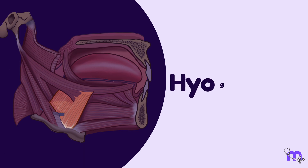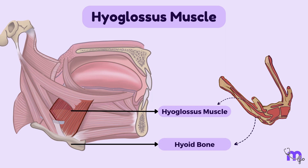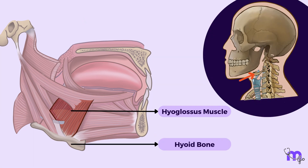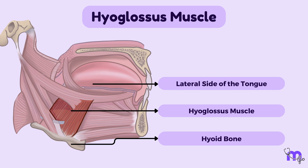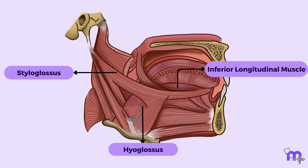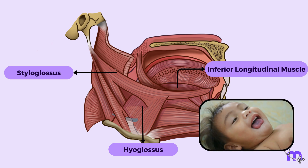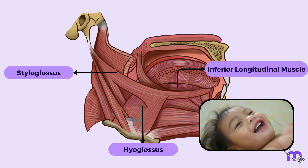The hyoglossus muscle arises from the greater horn and body of the hyoid bone, a U-shaped bone in the neck, and travels upwards into the lateral side of the tongue. At its insertion, the muscle lies between the styloglossus laterally and the inferior longitudinal muscles medially. Its main function is to depress and retract the tongue, making it convex from side to side.